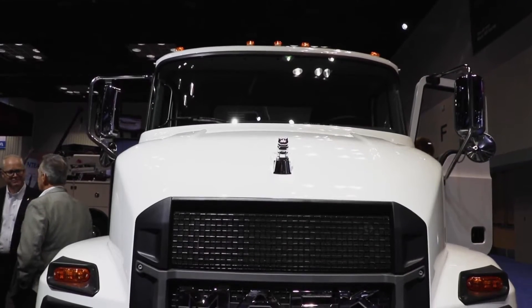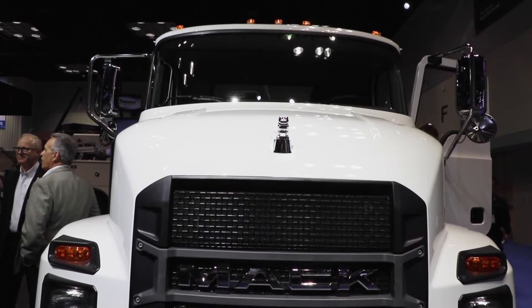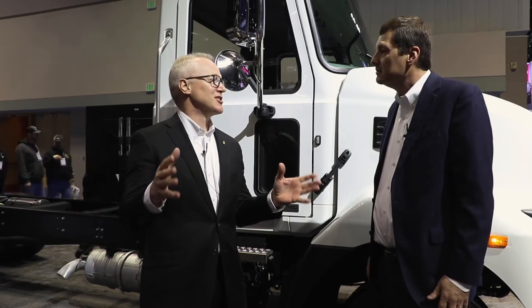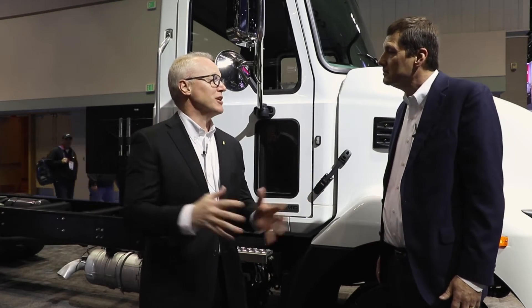So it's a brand new product line for Mack Trucks, something that we add to our existing Class 8 offer. So Mack Trucks is now a Class 6-8 offering in the marketplace.